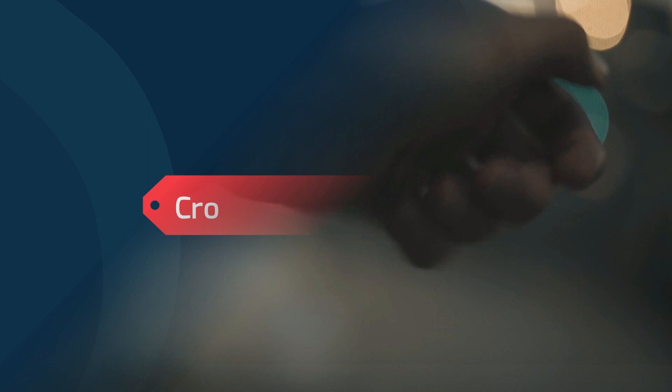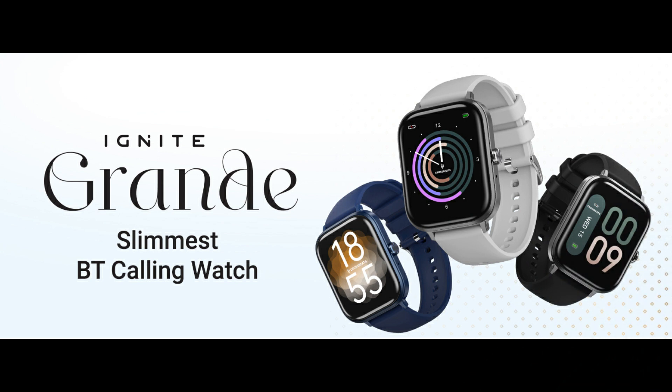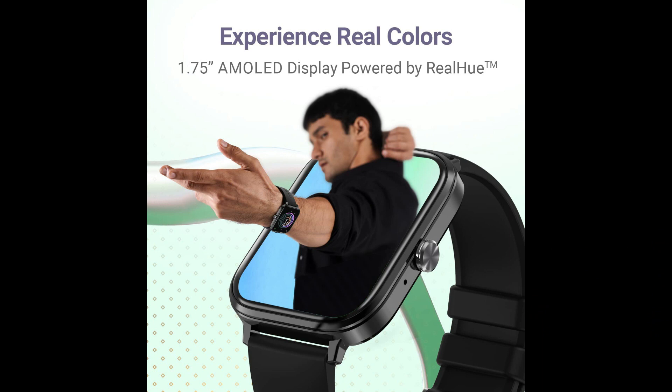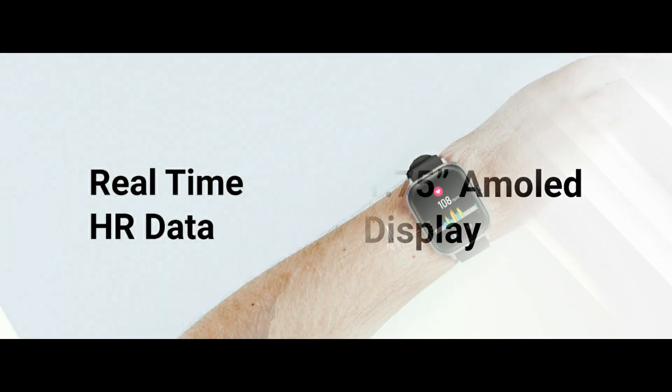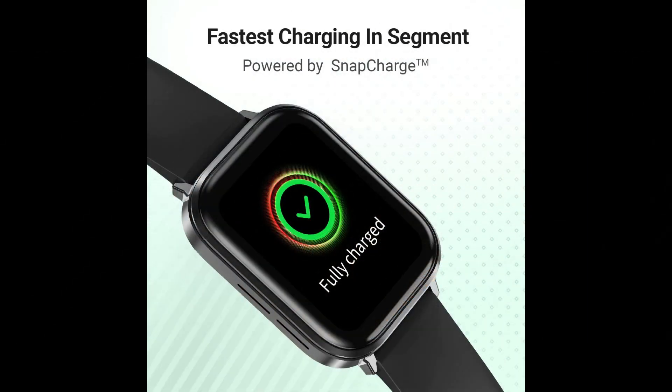Now let's go to number 2, which is the Crossbeats Ignite Grand. Friends, this is also an all-rounder smartwatch offering a lot of great features. You get the best display, Bluetooth calling, inbuilt mic and speaker, voice assistance, and a perfect health tracking system with metal build quality. It comes with a 1.75 inch LCD display with 600 nits brightness, a smooth and bright display, and customizable silicone straps. It comes with a 300 mAh battery and 7 days battery backup.